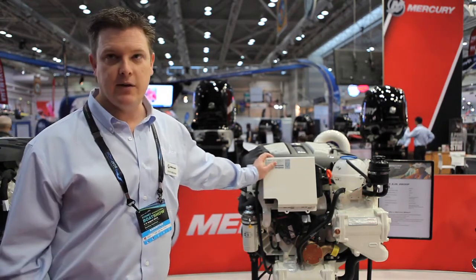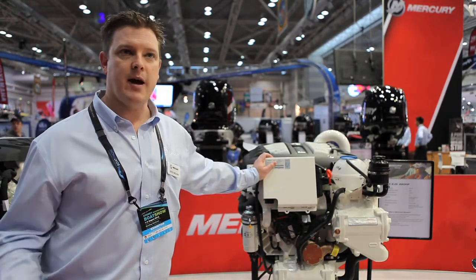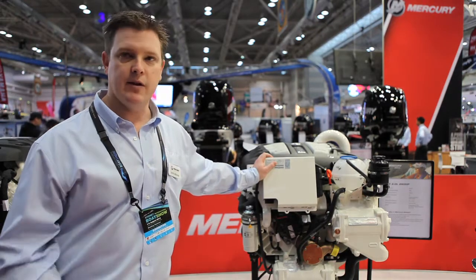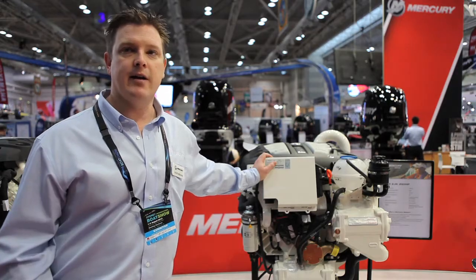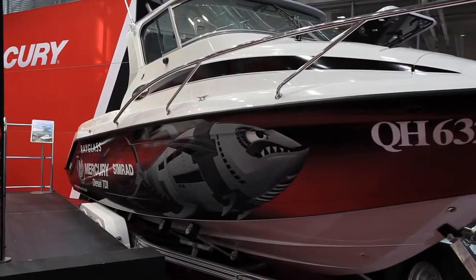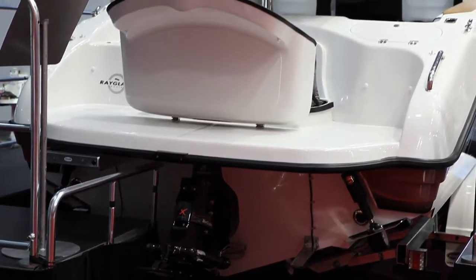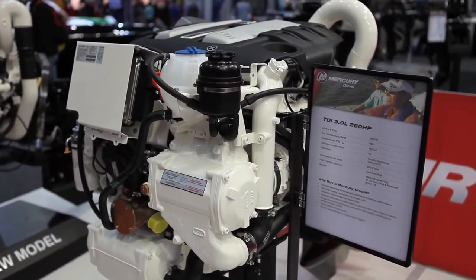To tie in with the new launch of this product, we expect to receive these new engines in November. What we wanted to do was put together a package where our dealers and our boat builders could experience these new diesel engines. So we've worked with Rayglass, who sell a lot of diesel engines for us in New Zealand, and they've built a 2350 Legend specifically around the Mercury Diesel TDI engine. We're running an East Coast Roadshow starting here at Sydney Boat Show.